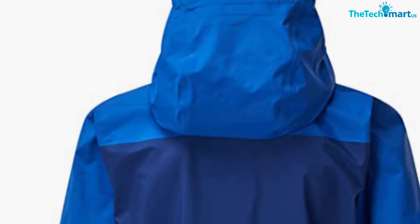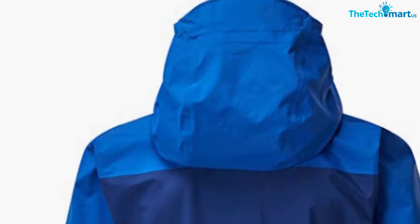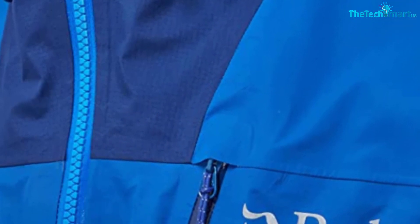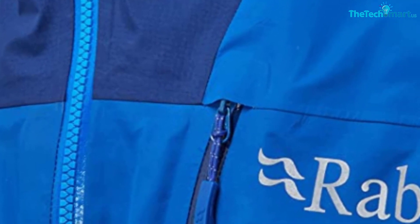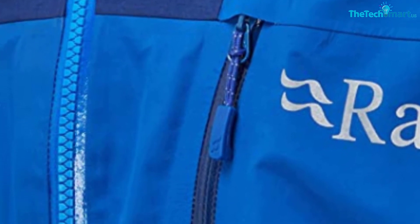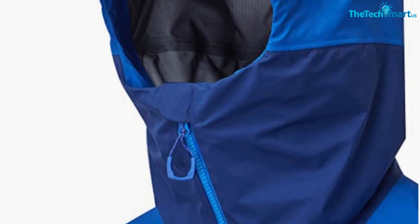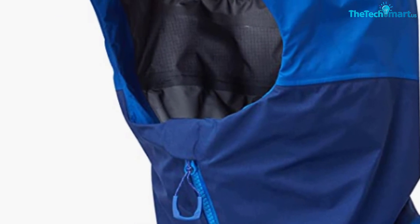The hood is helmet compatible and can be adjusted in three ways. It has a wired laminated peak and wind collar to protect your face, and a roll-down hood tab. There's also a fleece lining on the chin guard and on the back of the neck to keep your face warm while trekking through harsh conditions. The jacket has a good fit, is quite long for extra protection, and comes with two deep front pockets for valuables and gear you need quick access to. It's a great jacket, just a bit heavier than others in the same price bracket.